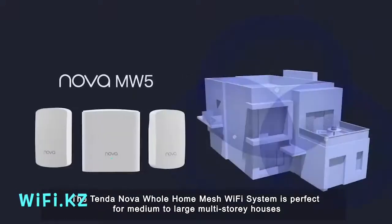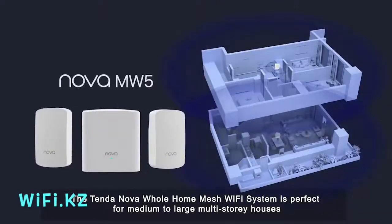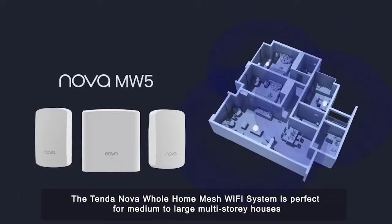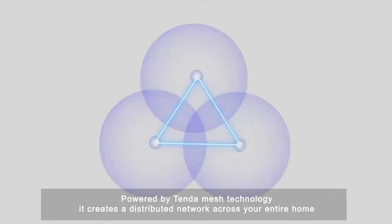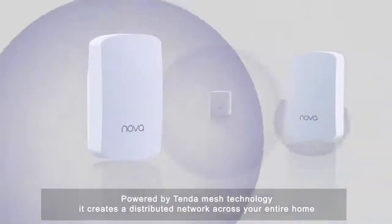The Tenda Nova Whole Home Mesh Wi-Fi System is perfect for medium to large multi-story houses. Powered by Tenda Mesh technology, it creates a distributed network across your entire home.